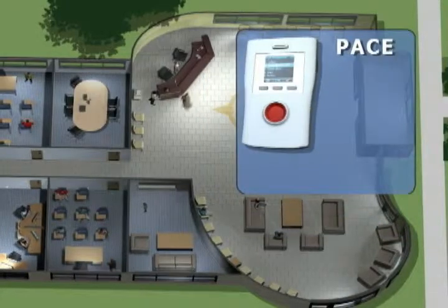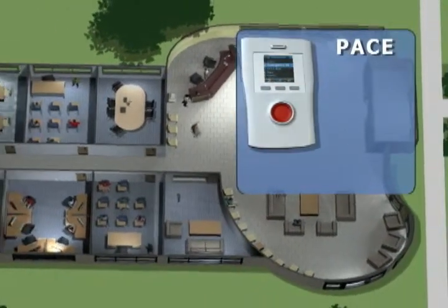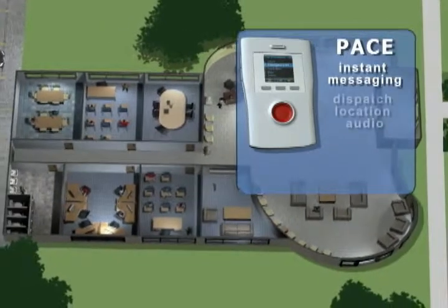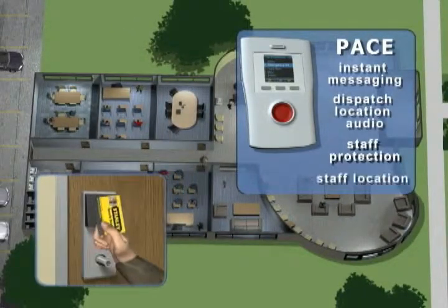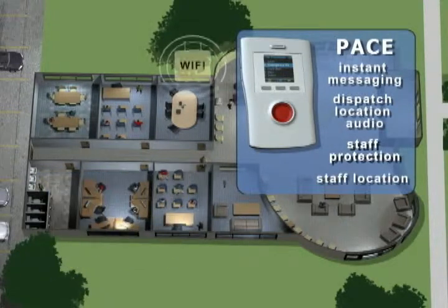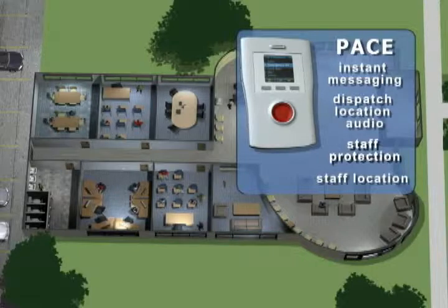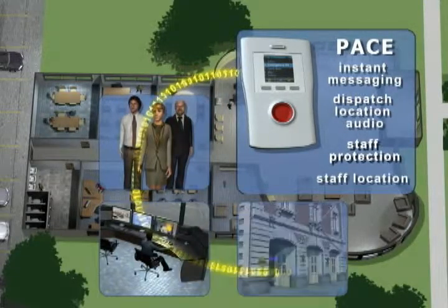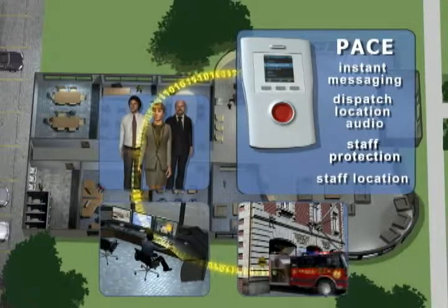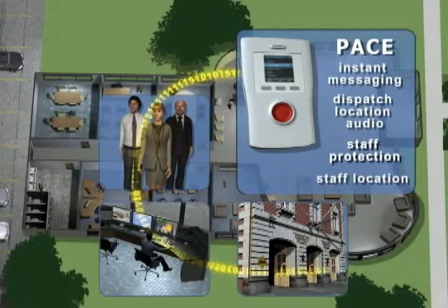With the Stanley PACE Wi-Fi messaging and staff protection system, you have instant messaging, dispatch location audio, staff protection, and staff location using the school's existing Wi-Fi network. The PACE system connects faculty and staff to each other and to emergency service providers, alerting them to where the emergency is occurring.